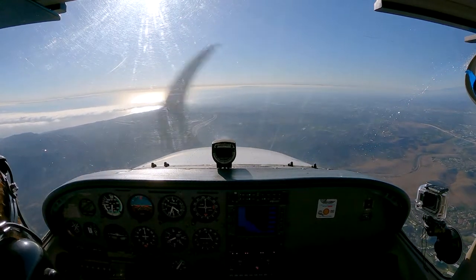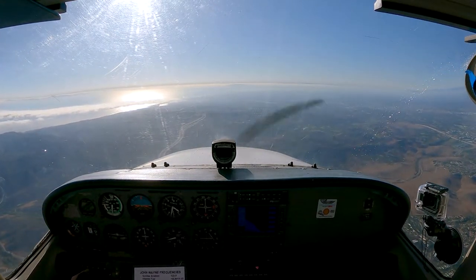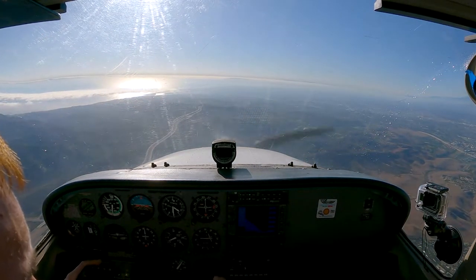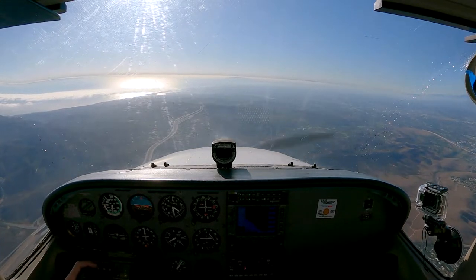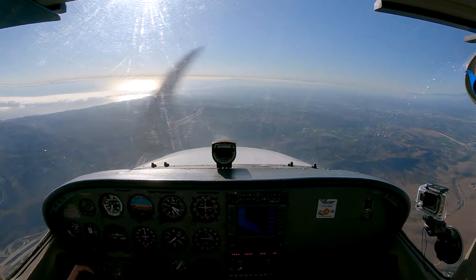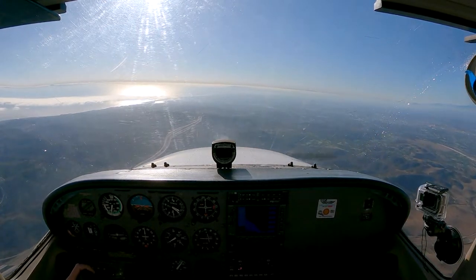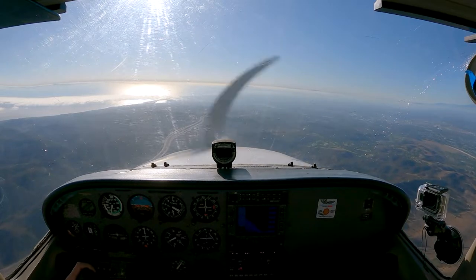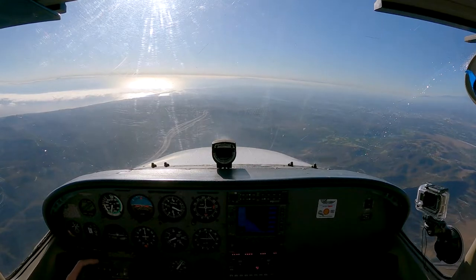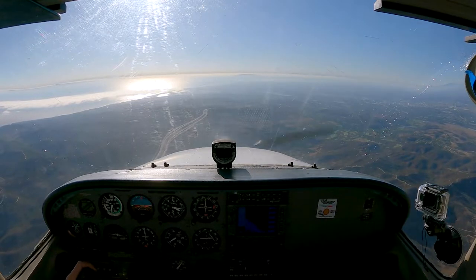Let me double check — 126.8. John Wayne Tower, Cessna 7257 Papa, inbound just east of Signal Peak at 3,300, 57 Papa. Cessna 7257 Papa, John Wayne Tower, make left traffic, runway 20L. Left traffic, 2-0 left, 57 Papa.